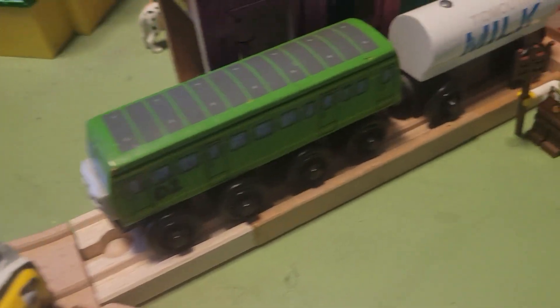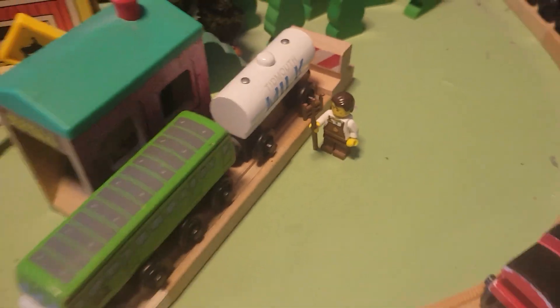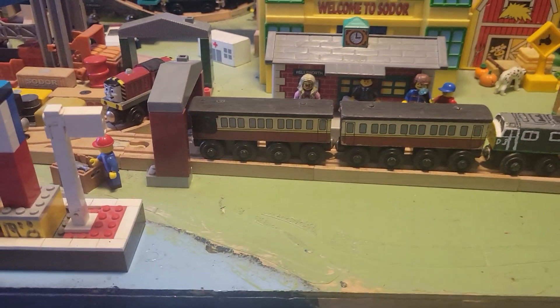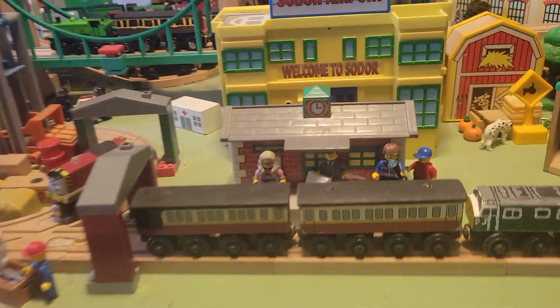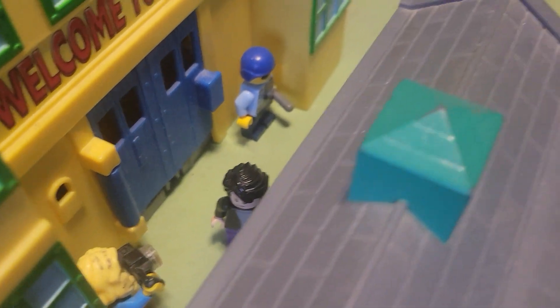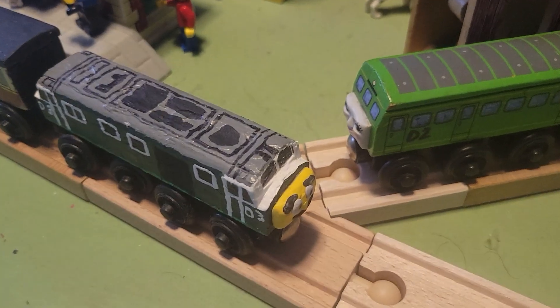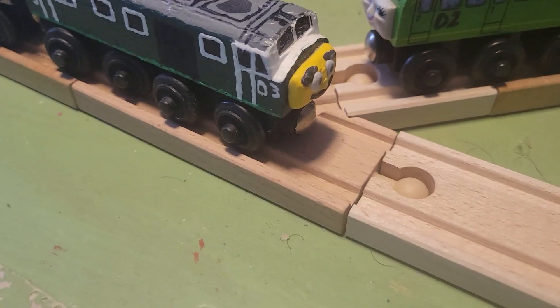We have Daisy there getting ready to take some milk, even though I'm pretty sure she doesn't want to. We have a little farmer guy there. We come over here — there's the airport there. We come over here to Wellsworth Station. The reason I put Wellsworth here is because it's much closer to Brendan Dock, which of course is on the Wellsworth branch line in the show. Got some figures there. This figure right here is actually Bruce Banner — hopefully it only makes him angry. Here we have Bear collecting some passengers. He might be listening to Daisy's rants about carrying milk, but I guess Bear wouldn't mind.